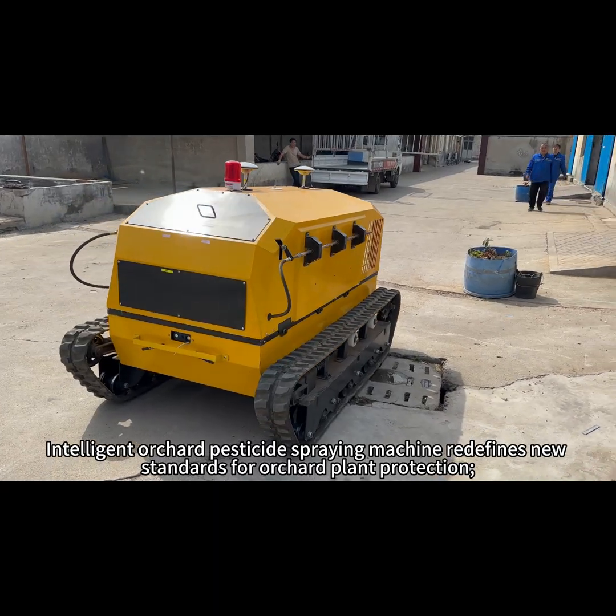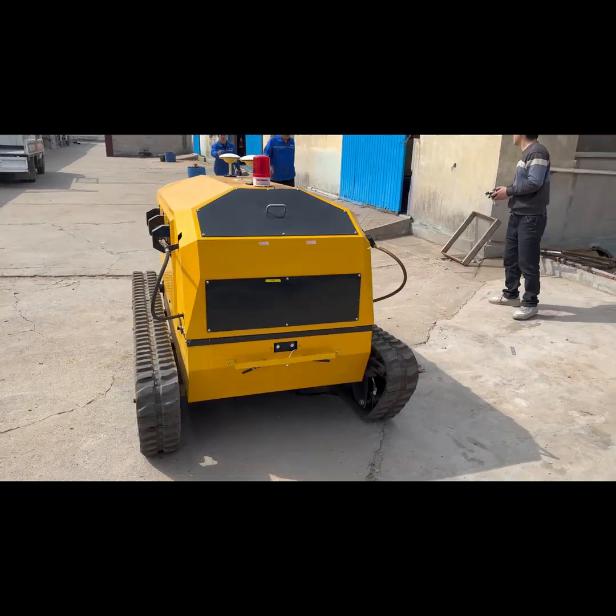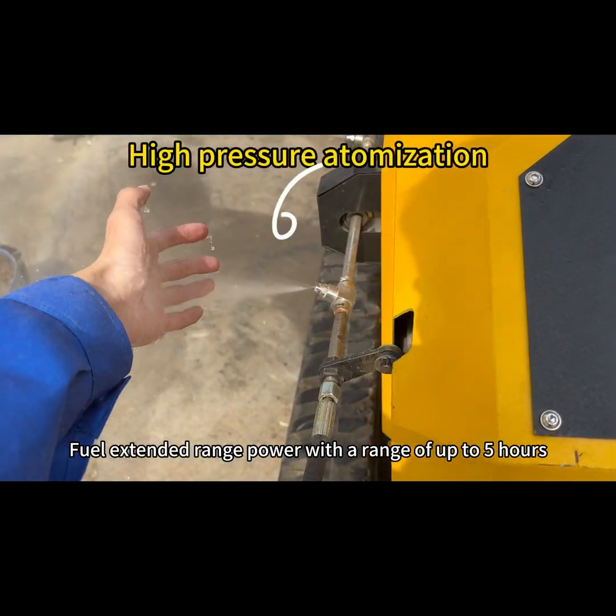Intelligent orchard pesticide spraying machine redefines new standards for orchard plant protection. Fuel extended range power with a range of up to 5 hours.